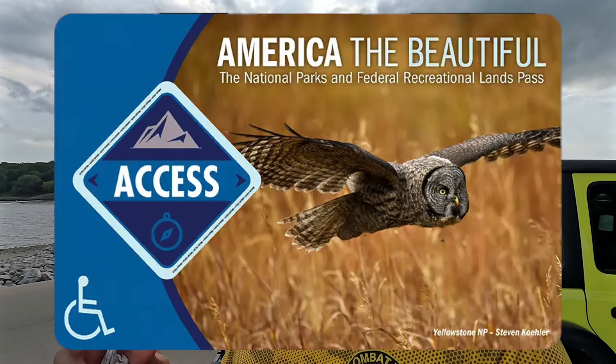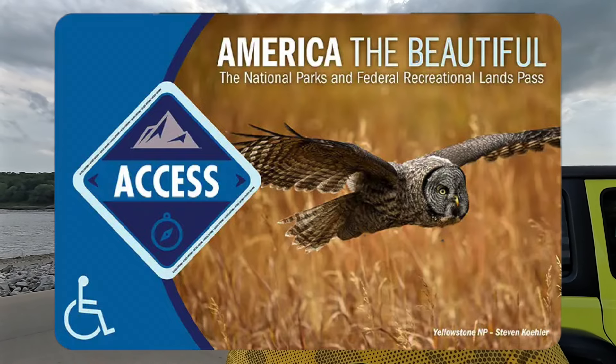Here's what I do know for sure. We have the America the Beautiful Pass — the disabled veteran one, it has a wheelchair on it. That one I know for sure 100% you can book Corps of Engineer Parks and National Forest Parks for 50% off. There are several different variations of the pass. There's a veteran pass for regular veterans that aren't disabled, and I've heard some people can book those for half off and some can't. Nobody seems to know exactly which passes save you the money.